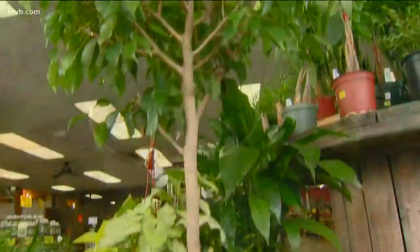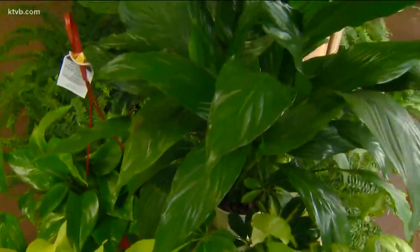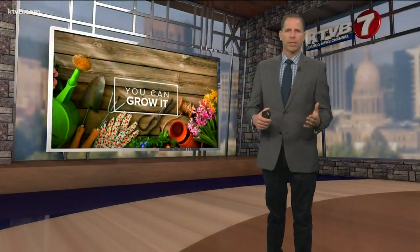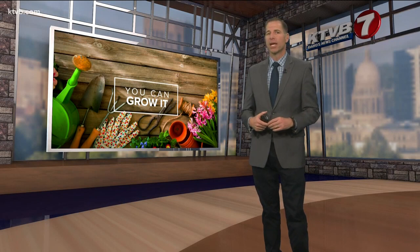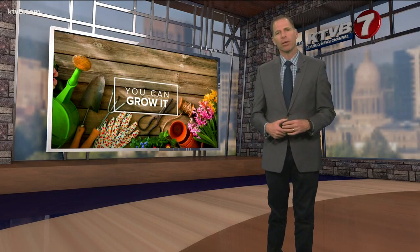No matter how you decide to water them, houseplants will help clean the air inside our homes and keep our green thumbs active until we can start gardening outdoors again. Almost all garden centers carry many of the most popular houseplants as well as some of the more exotic ones. Houseplants come in a wide range of sizes, colors, and textures, and all garden centers will offer helpful advice on how to grow them successfully.